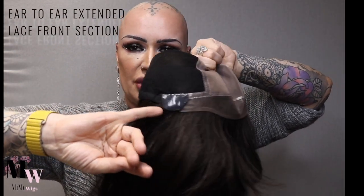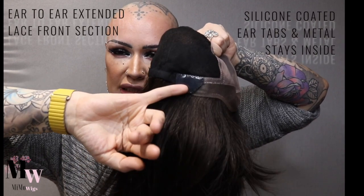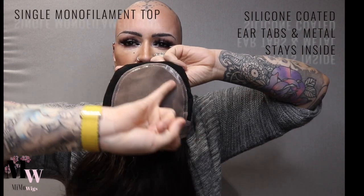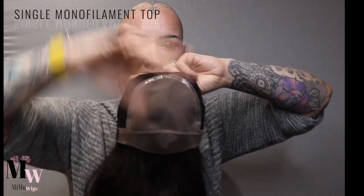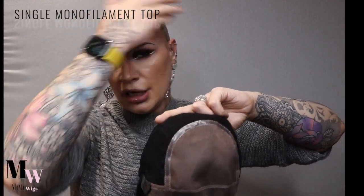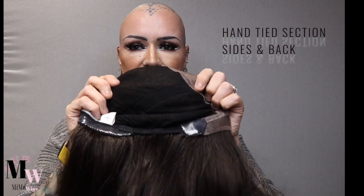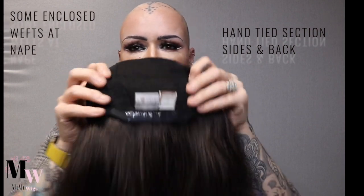I'm going to take it off and show you the inside of this cap. So here you can see that ear-to-ear extended lace front we were talking about. We have silicone-coated ear tabs with metal stays inside that you can bend and mold. The single monofilament top section allows the parting to look as though hairs are growing out of your own head — you can change the parting across this whole section.